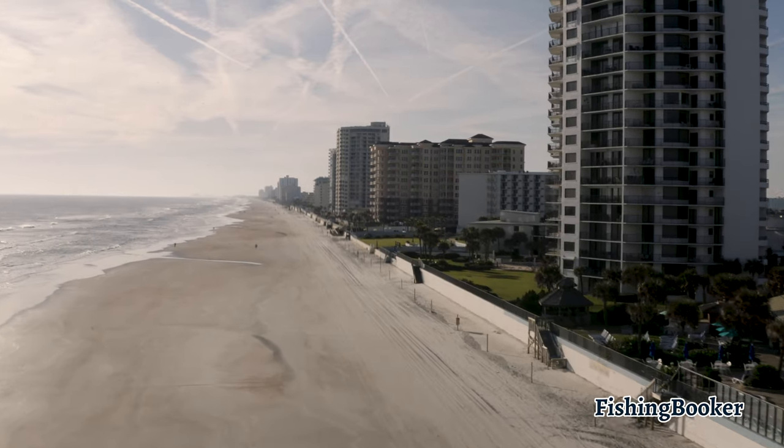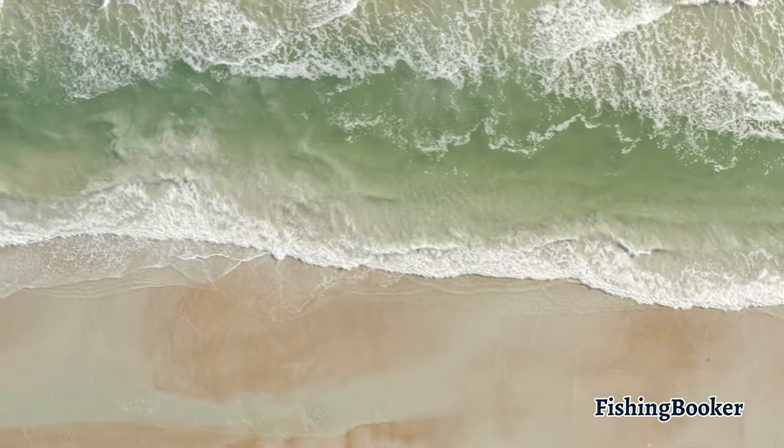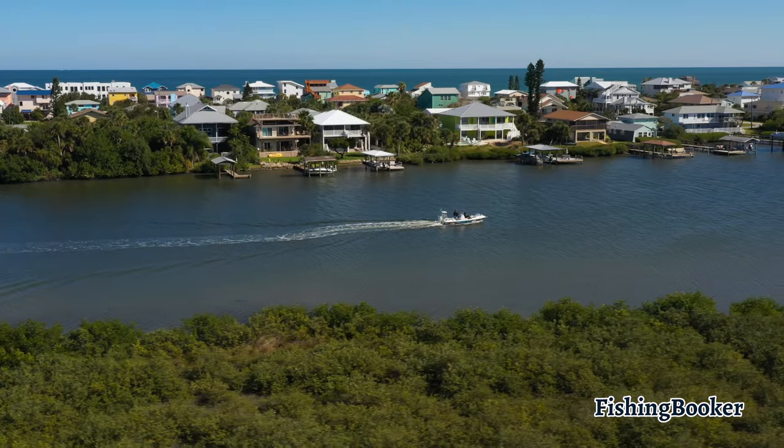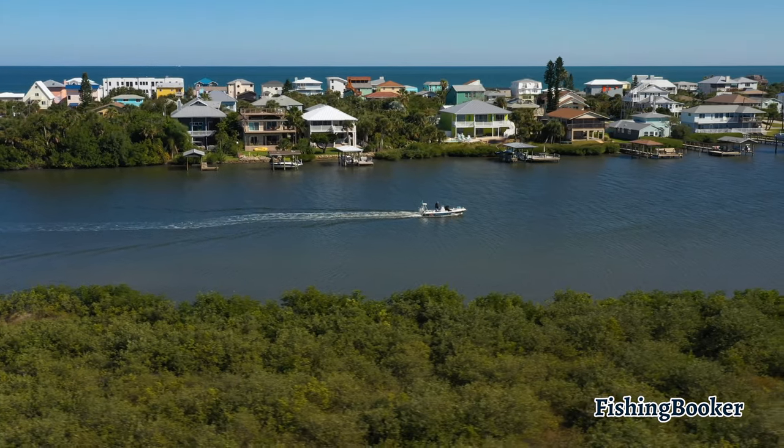Daytona Beach attracts millions of tourists each year. From the Daytona 500 to its white sandy shores, this town's got a little bit of something for everyone. Its incredible number of inshore and offshore fishing spots will absolutely blow your mind.